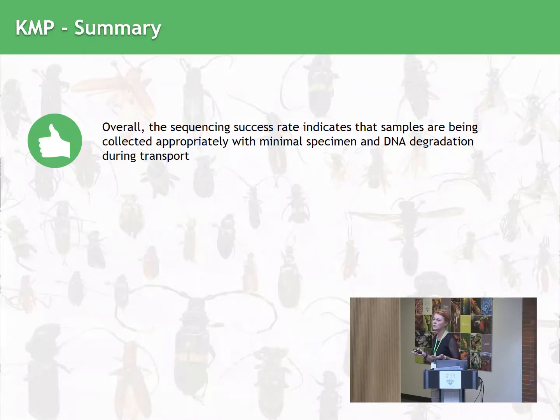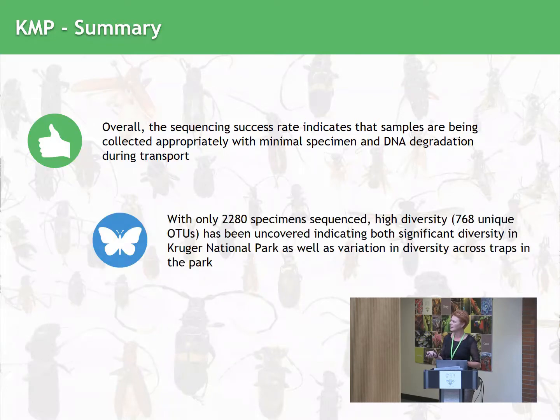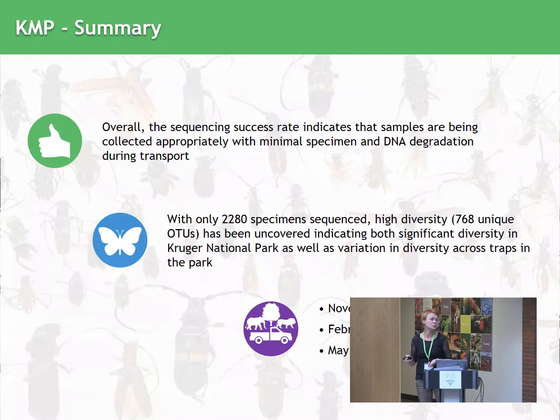To summarize: overall the sequencing success was quite good. We obviously have to go back to some of the sites to try and train people to do the sampling better. The diversity uncovered so far is quite high — 768 unique OTUs — so we're happy with that. In the next two weeks we will go back to get the next batch of samples; it's getting summer now so I assume we're going to get full bottles and might have to change samples twice a week. February to May is the last collection for this project.